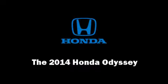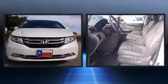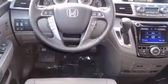Discerning drivers will appreciate the 2014 Honda Odyssey. This 8-passenger van will allow you to take command of the road with confidence. A 3.5-liter V6 engine pairs with a sophisticated 6-speed automatic transmission, providing a spirited yet composed ride and drive.